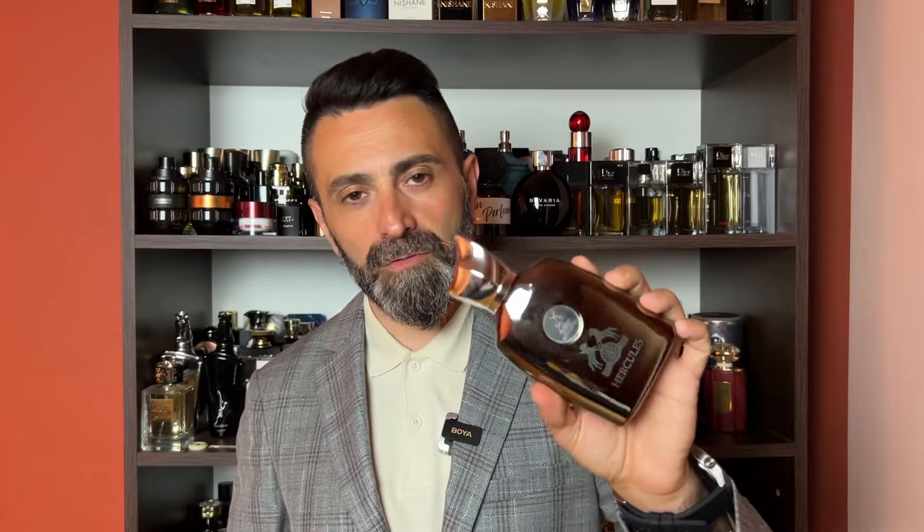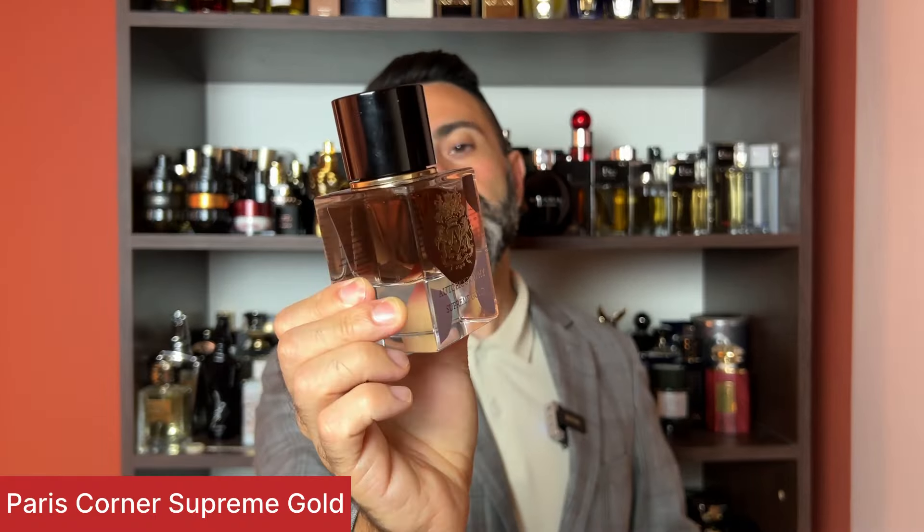One downside of Hercules is that the quality, while relatively good, is not super high. Even after having it for a while, in the first few seconds there's quite a strong perfumer's alcohol smell. It settles after about a minute into a nicer take on the original. The second alternative for Herod comes from Paris Corner's Autobiography line and it's called Supreme Gold — a recent acquisition that has noticeably higher quality than the Hercules.